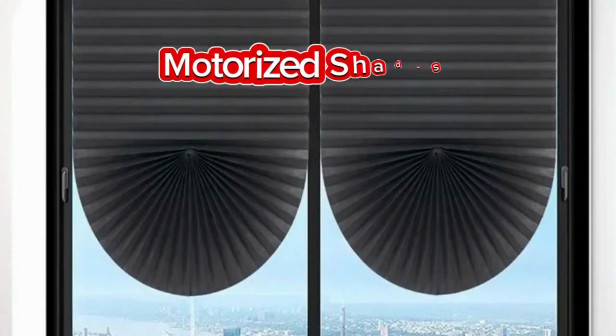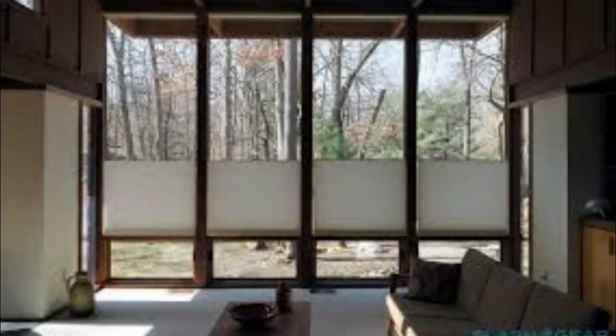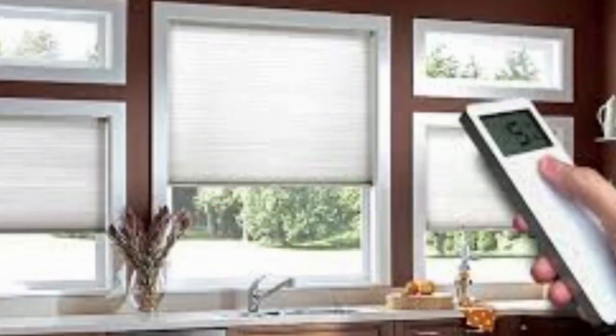Lit Blinds Store motorized shades represent a technological leap in the world of window treatments, offering unparalleled convenience, energy efficiency, and aesthetic appeal. These innovative window coverings are designed to enhance the way we interact with our living spaces, integrating cutting-edge motorization technology to effortlessly control natural light and maintain privacy with just a touch of a button or a simple voice command.